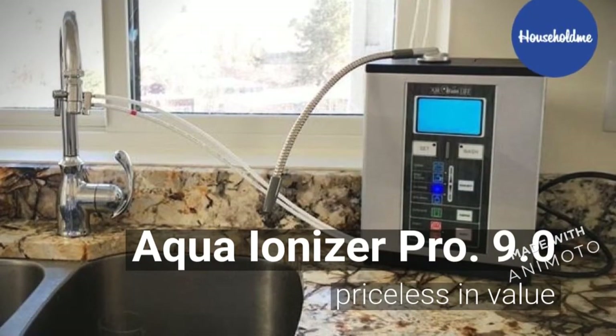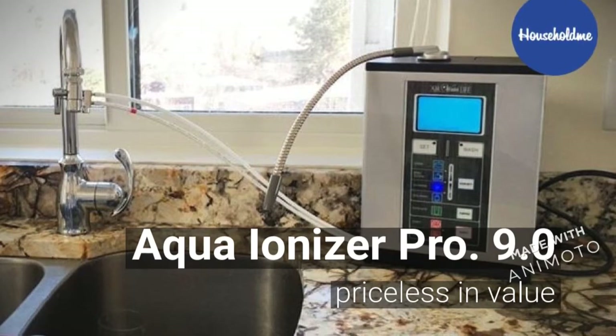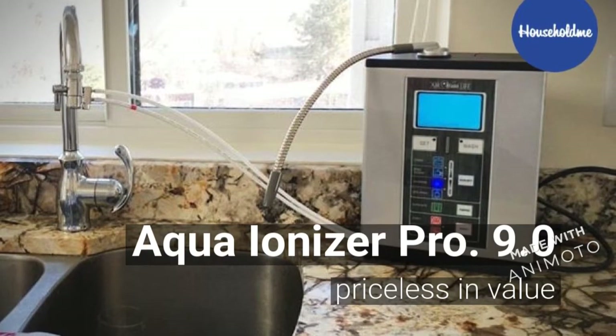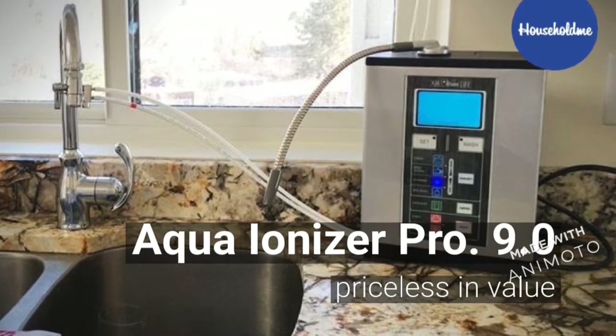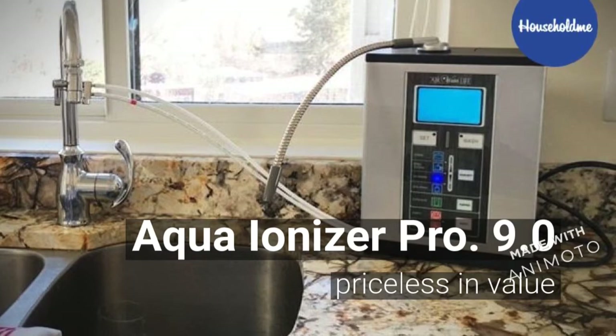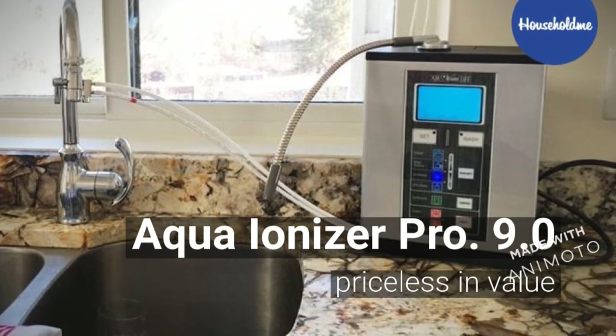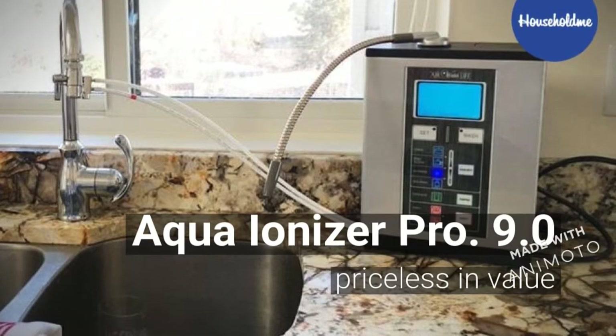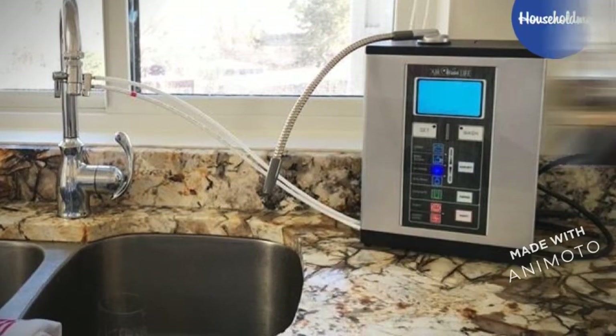Aqua Ionizer Pro 9.0 is priceless in value, because you pay one time and for the rest of your life you have fresh alkaline water coming out of your sink. If that's not valuable, I don't know what is. Because we all know water is fly.